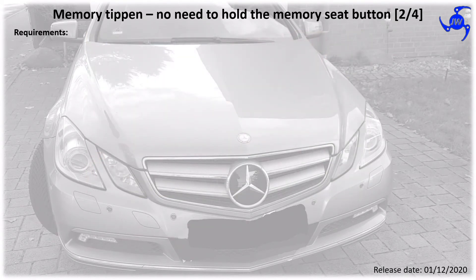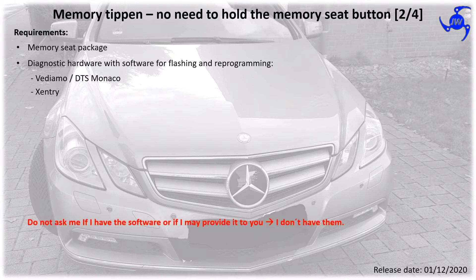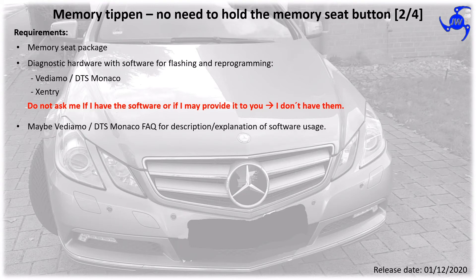The main requirement for this coding is the memory package for your seats. The diagnostic hardware for flashing and reprogramming, Vidiamo and DTS Monaco and X-Entry from Mercedes, is needed. Don't ask me to get this software from me — I don't have it.